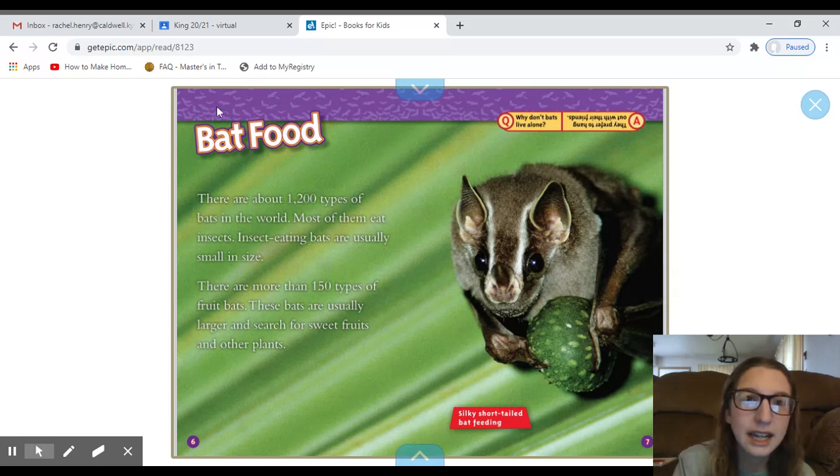Here's our second heading: Bat Food. The headings tell us what the topic is of that page or section. It says there are about 1,200 types of bats in the world. Most of them eat insects. Insect-eating bats are usually small in size. There are more than 150 types of fruit bats. These bats are usually larger and search for sweet foods, fruits, and other plants. And here's another caption: 'Silky Short-Tailed Bat Feeding.' It looks like he's feeding on a fruit, so he must be a fruit bat.